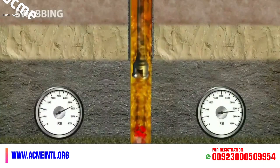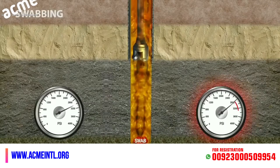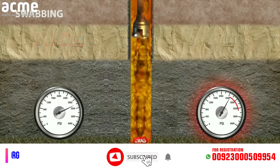Swabbing, while pulling out of the hole too fast, can produce a suction effect, resulting in a decrease in the bottom hole pressure large enough to allow formation fluids to enter the wellbore, creating a kick.